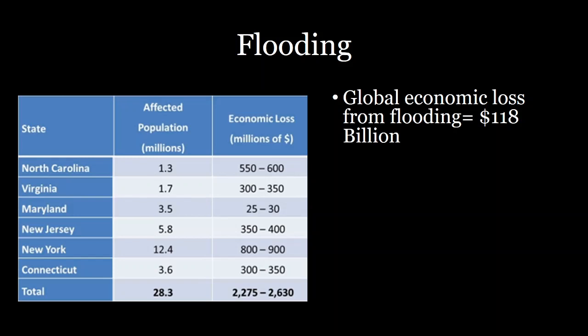If we look at it globally, flooding has caused 118 billion dollars in economic losses each year — an unfathomable amount of money being lost due to flooding. In New Jersey alone, economic losses are around 400 million dollars each year, and 5.8 million people are affected by these floods.